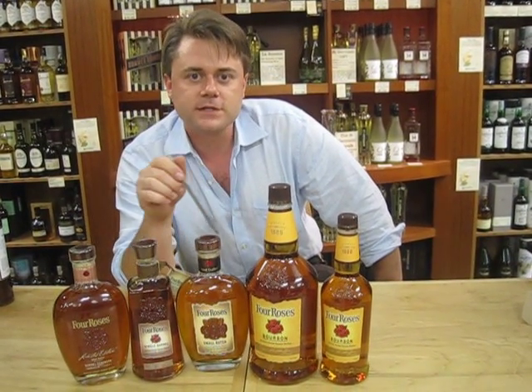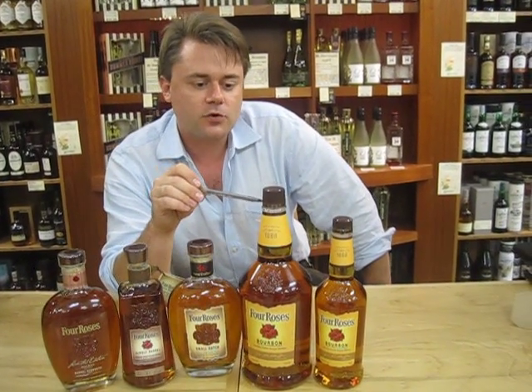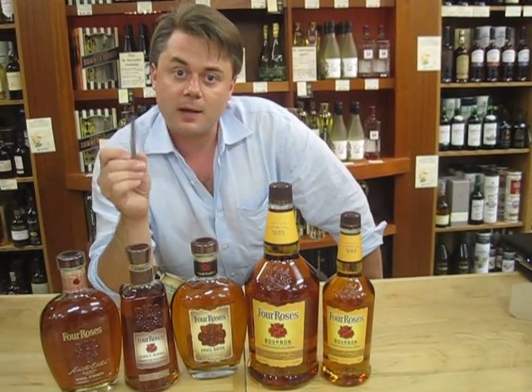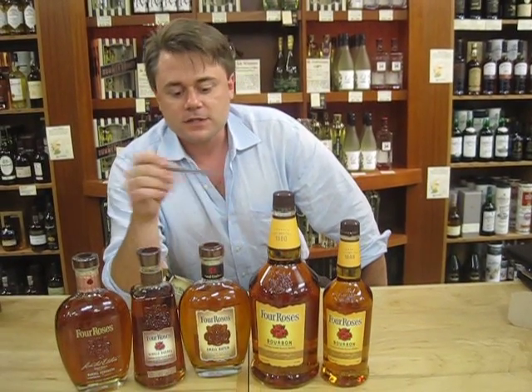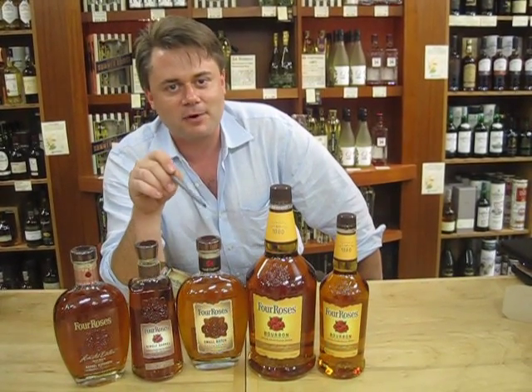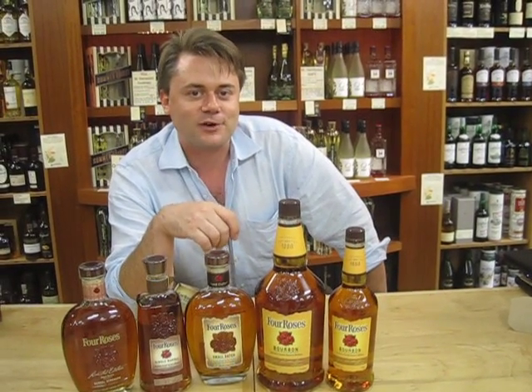I recommend trying Four Roses. Especially the yellow label, which makes a great mixer and a great bourbon to use for parties and just to have around the house to offer yourself and your guests. If you have any more questions about Four Roses and Kentucky bourbon in particular, come find me and I'd be happy to talk to you. Thanks for listening.